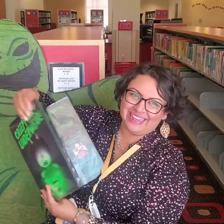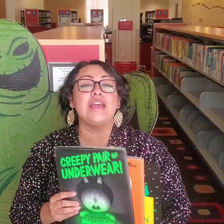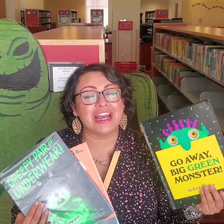The end. Yay! I hope you guys enjoyed that story about Jasper and his creepy underwear. So remember, boys and girls, all these books and more are available at our Monrovia Public Library curbside checkout.